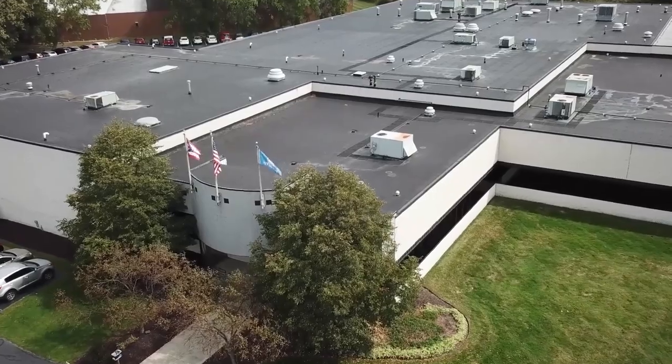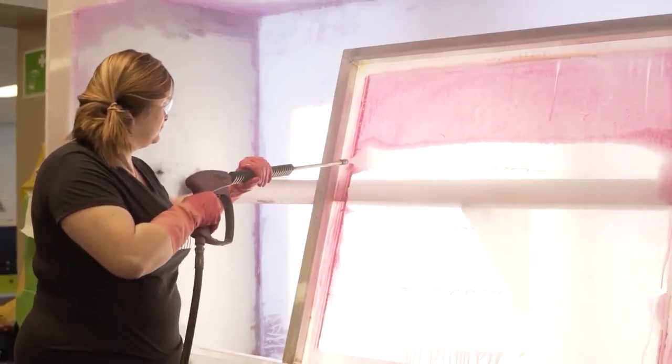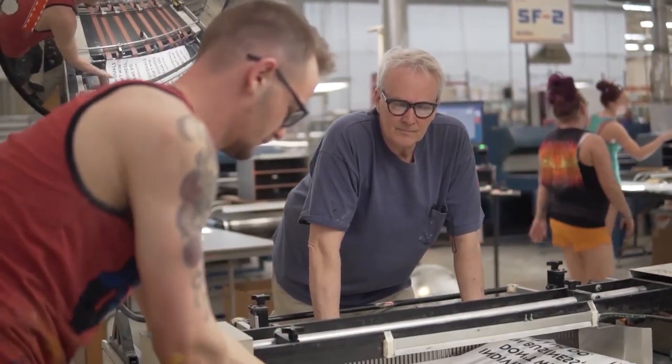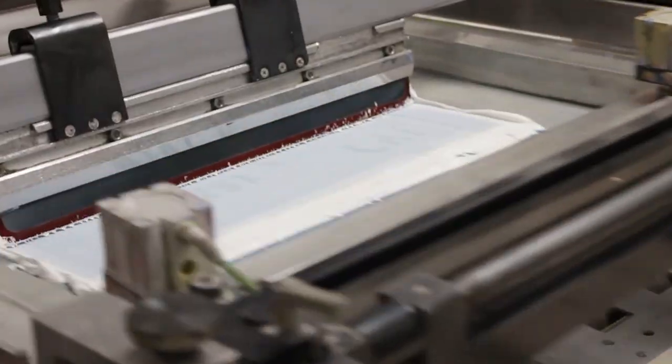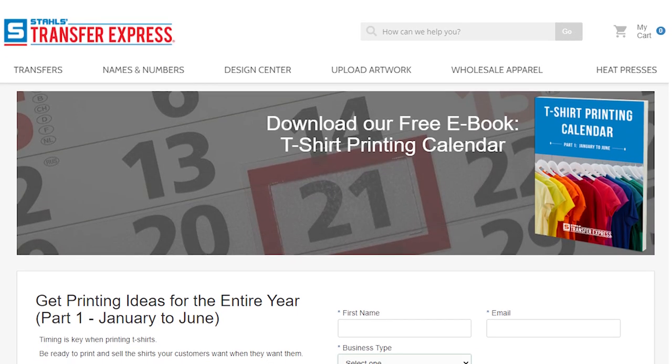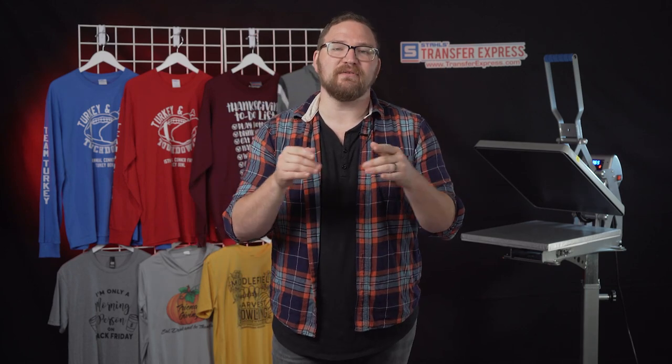If you are new to Transfer Express, we do custom screen printed and digital transfers, heat presses, designs, apparel, and advice to help grow your t-shirt business. If you haven't already, make sure you subscribe — we are putting out new, helpful videos like this one every single week. Before we jump in, let's talk about avoiding these time crunches altogether. Planning ahead is always key. That's why we put together a free t-shirt printing calendar e-book with tons of dates and events that you could print for year-round. You can download it from the link in the description below.